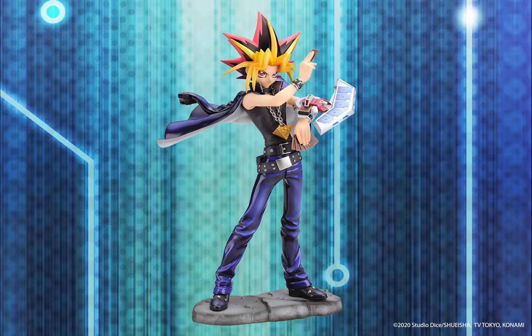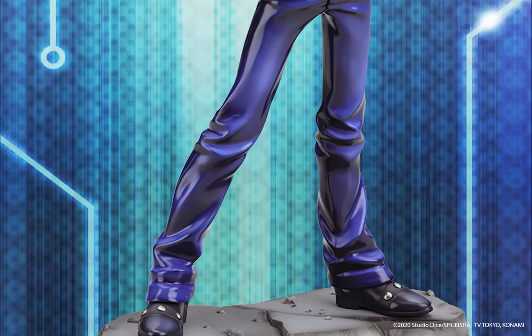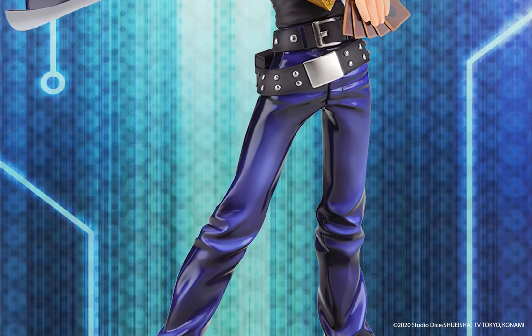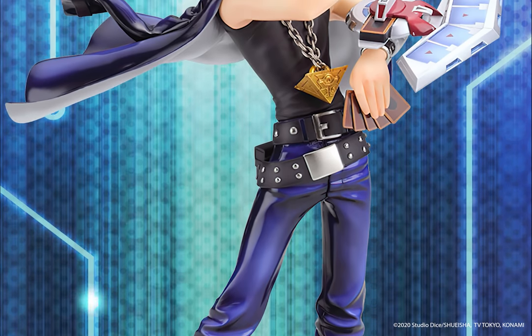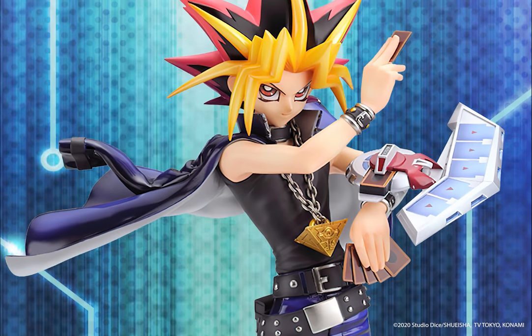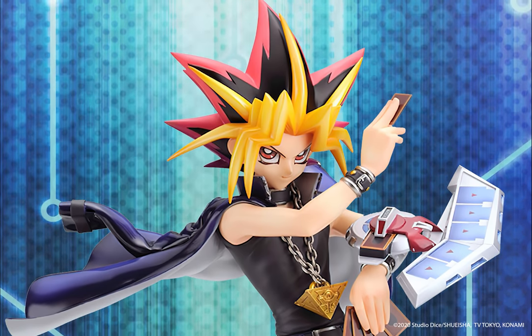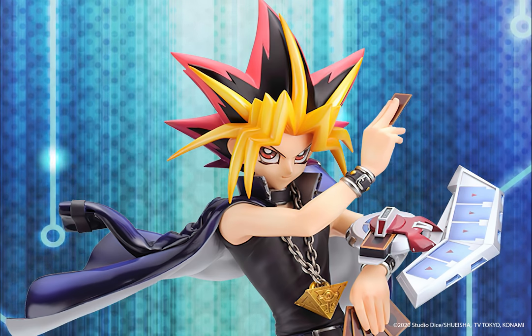First up, we've got a really cool Yami Yu-Gi statue from Kotobukiya. It's a highly detailed sculpt with a really vibrant paint job that captures all the fine details of the character. It even has a removable duel disc and jacket for a wider range of display options — however you want Yami Yu-Gi to look, you can create the look you like.